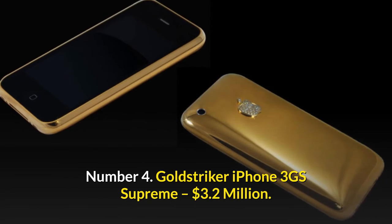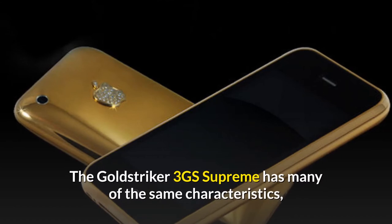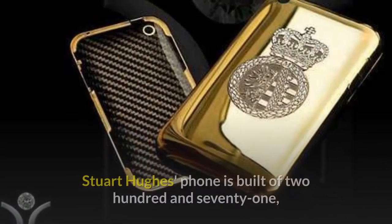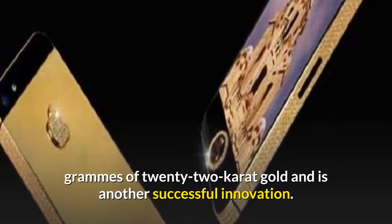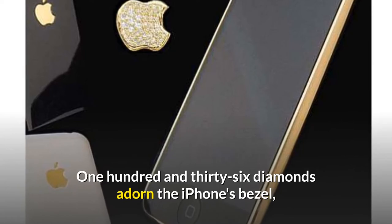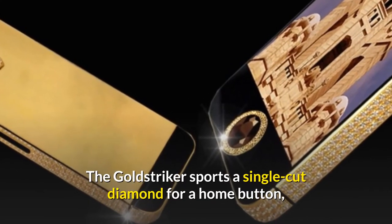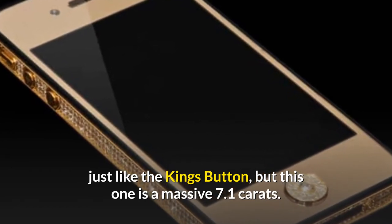Number 4: Gold Striker iPhone 3GS Supreme — $3.2 million. The Gold Striker 3GS Supreme has many of the same characteristics as the 3G Kings Button, but it has more carats. Stuart Hughes' phone is built of 271 grams of 22-carat gold. 136 diamonds adorn the iPhone's bezel, while 53 diamonds adorn the Apple emblem on the phone's back. The Gold Striker sports a single-cut diamond for a home button, just like the Kings Button, but this one is a massive 7.1 carats.